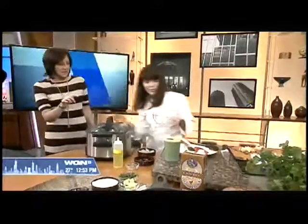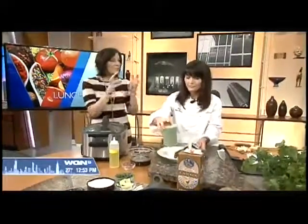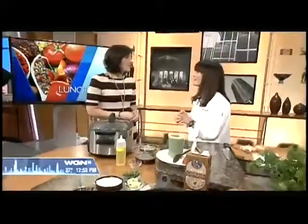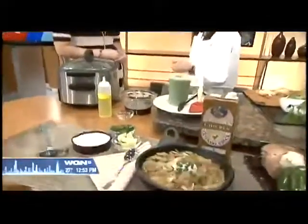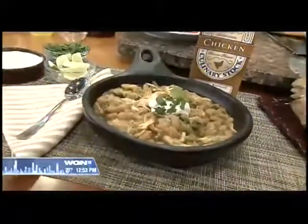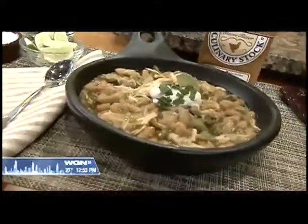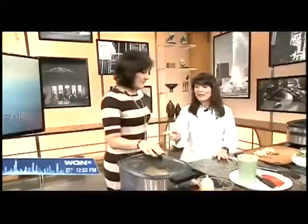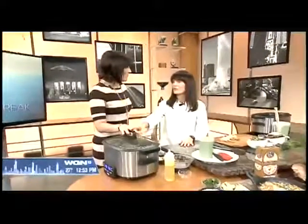I wanted to ask about the beans, being a nutritionist. If you buy canned ones and rinse them off, does it reduce the sodium levels? It does — significantly, yes. Rinsing does reduce the sodium in canned beans. I use canned beans in my recipes all the time because of the protein and the fiber. There's a lot of discussion about incorporating more beans for non-meat protein. And we didn't put any other salt in here — the seasoning is just the cumin and the coriander.